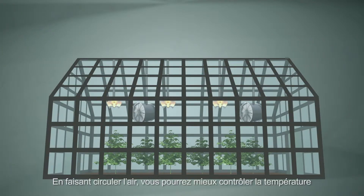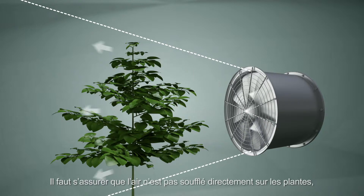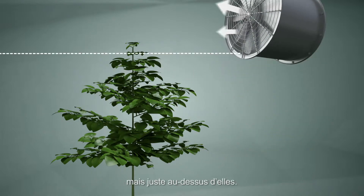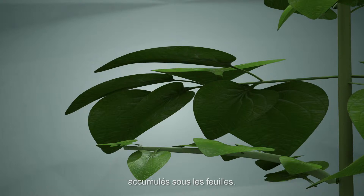Circulating the air will help you keep the temperature and relative air moisture equal throughout the whole of your growing space. You need to make sure your air is not blown directly onto your plants, but just above them. This also creates a current of air that will disperse any excess warm air underneath the leaves of your plants.